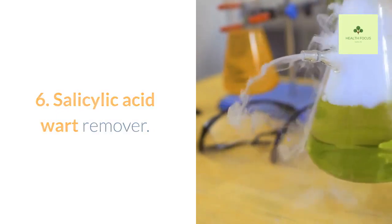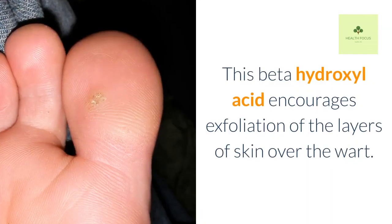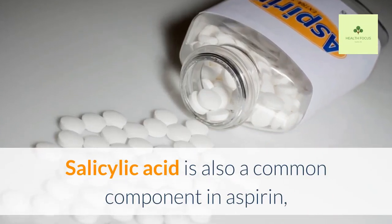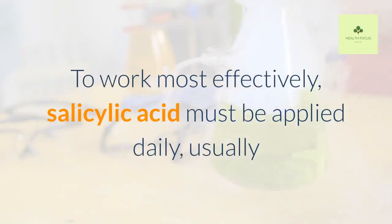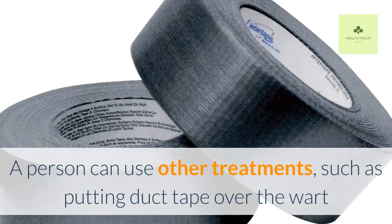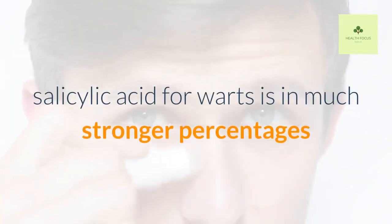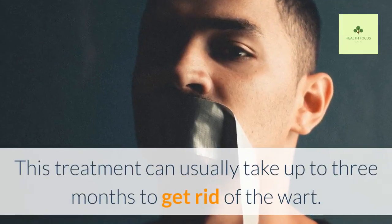Salicylic acid is a treatment sold in many drugstores that can help to remove warts. This beta-hydroxy acid encourages exfoliation of the layers of skin over the wart. The product is sold in gels, lotions, and patches that can be applied to the skin. Salicylic acid is also a common component in aspirin, dandruff shampoos, and pimple treatments. To work most effectively, salicylic acid must be applied daily, usually after soaking the skin in water for five minutes or taking a bath. A person can also use other treatments, such as putting duct tape over the wart after applying the salicylic acid. While some people use salicylic acid on their face to treat pimples, the concentration for warts is much stronger and shouldn't be used on the face. This treatment can usually take up to three months to get rid of the wart.